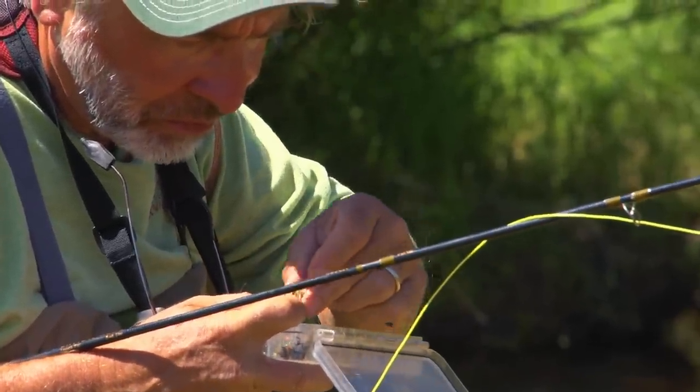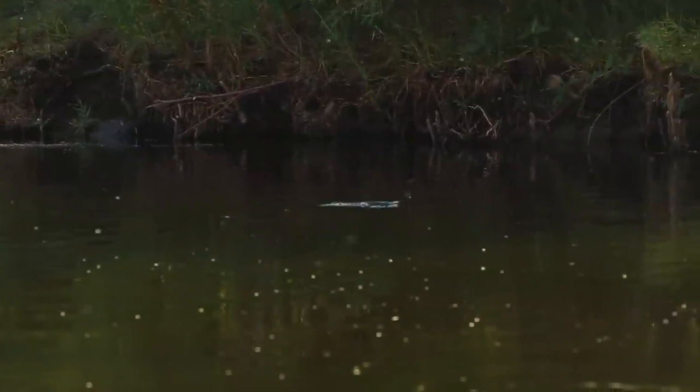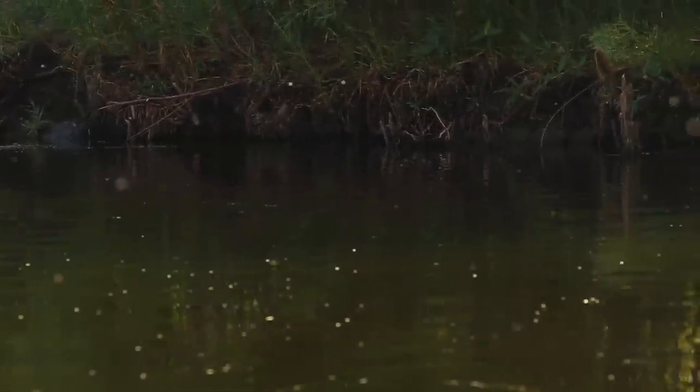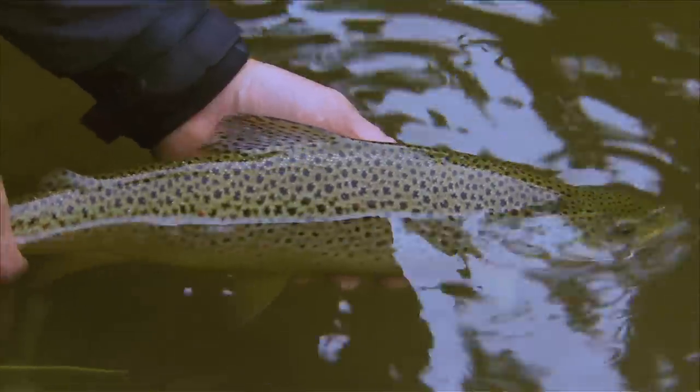Dry fly fishing is one of the most exciting and interesting kinds of fly fishing because everything is visible. You can see the fish feed, you can see your fly, and you can see the fish take your fly. The sight of a big trout inhaling your dry fly is, for some people, the pinnacle of fly fishing for trout.